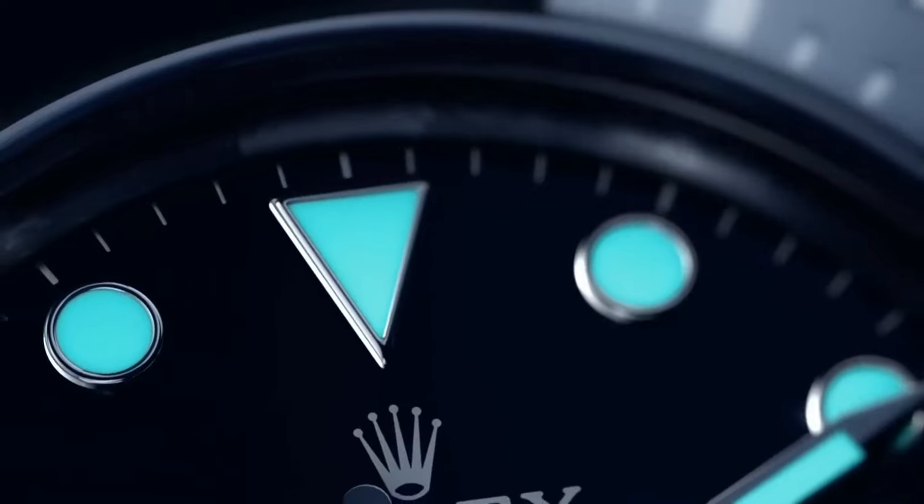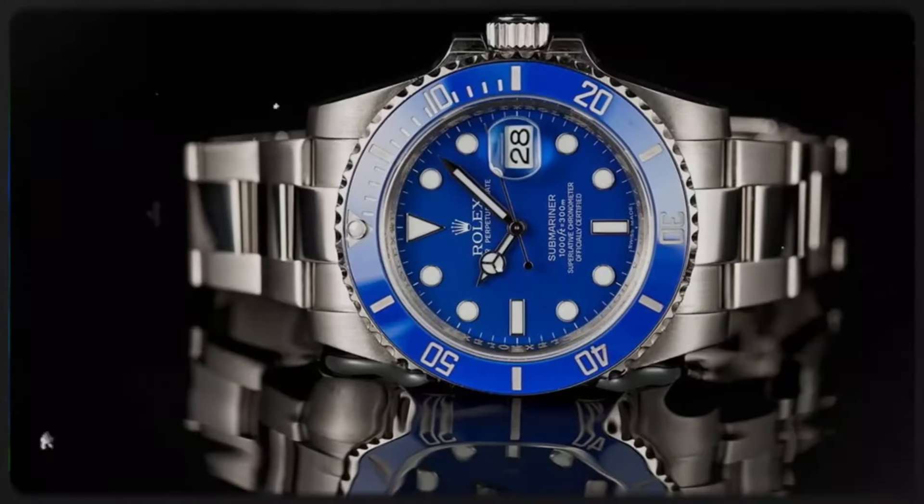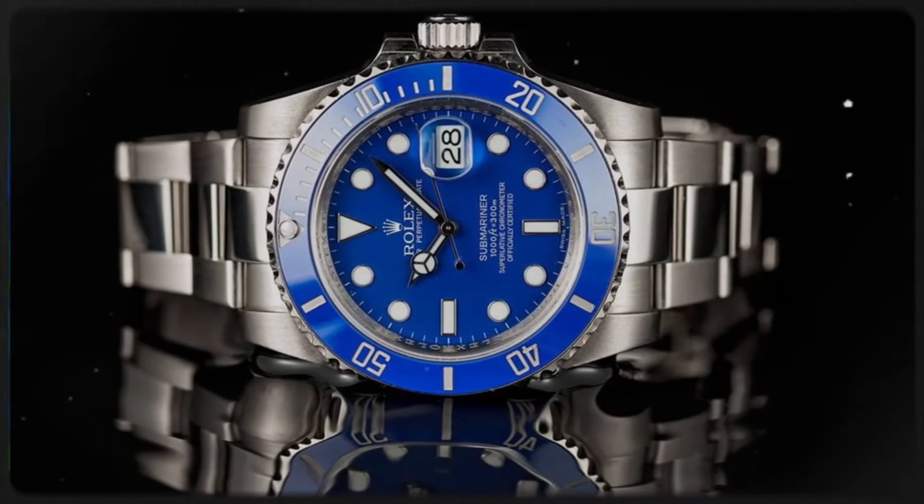Rolex's dominance in the luxury watch industry is evident through the Submariner's recognition as one of the most iconic timepieces. It remains a symbol of exceptional finishing, a class-leading bracelet, and a timeless design.